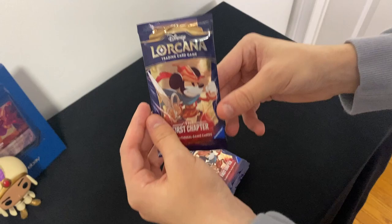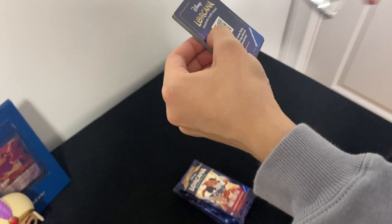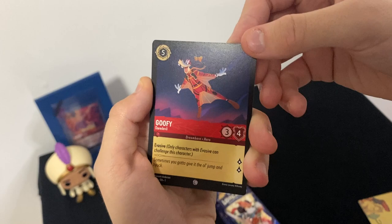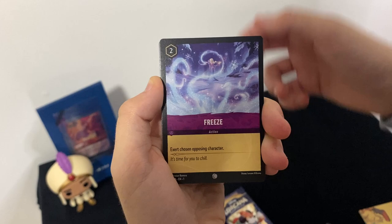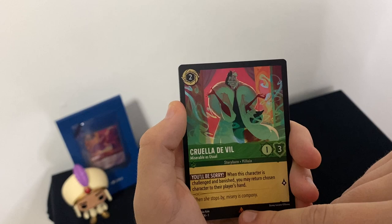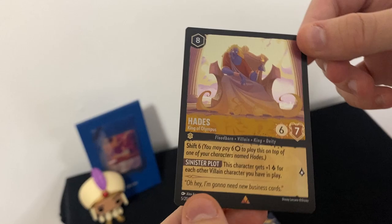The first pack has Mickey on the front — I'm excited to open this up. There's a code card in there. The cards we got: Goofy (common), Heihei from Moana (common), Freeze, Vicious Betrayal, Donald Duck, Goons, One Jump Ahead (uncommon), Be Our Guest, Frying Pan, Cruella De Vil (rare or super rare), Maurice, and the holo Hades — look at that holo, that is sick! First hit, not bad at all.